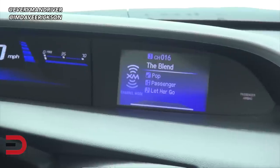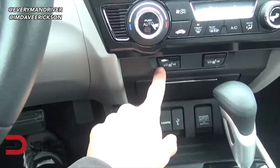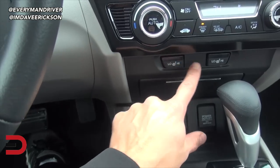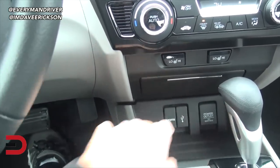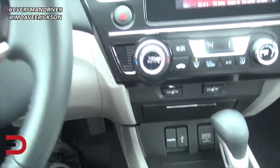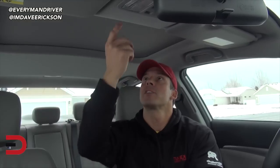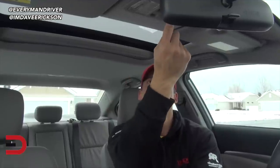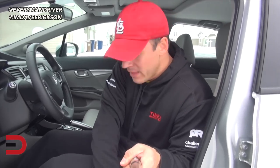Looks like we've got heated front seats for both passenger and driver, a USB port, HDMI, and a power outlet. Our tester also has a sunroof — looks like you can open it, but not today, too cold. I'll press that back before we go check out the back seat legroom and headroom.